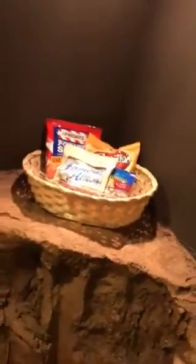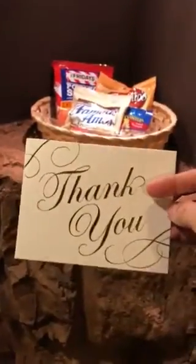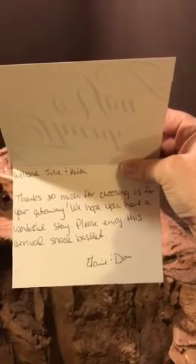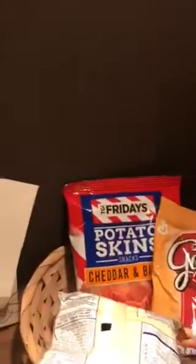Here's our card. Haven't even opened it yet — I'll open it real quick. It says, thank you. Well, that's really neat. That's a cool touch. Just little snacks. That's neat. Anyway, moving on.